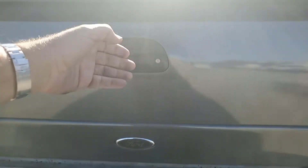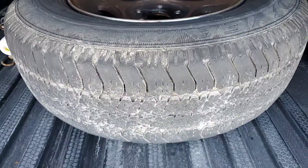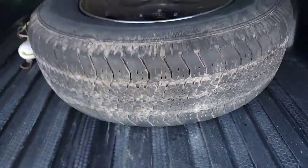I'll show you the spare tire — I mean the original tire. Tire looks okay, let's see... it's flat.